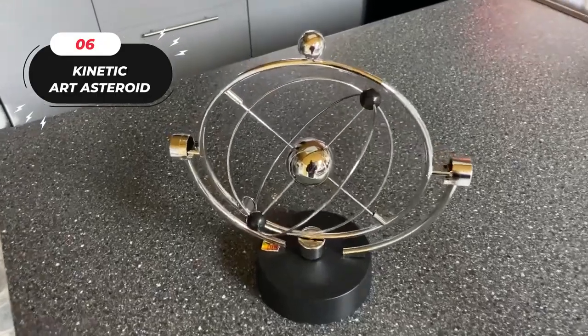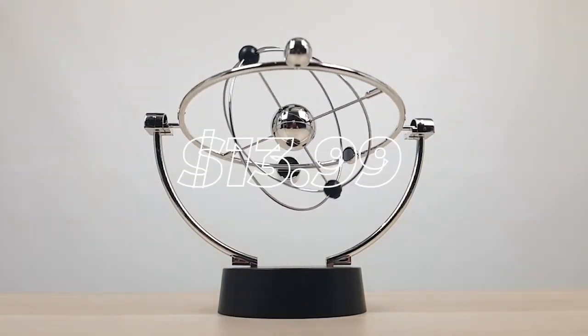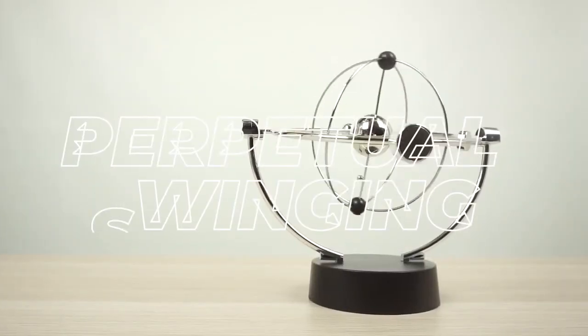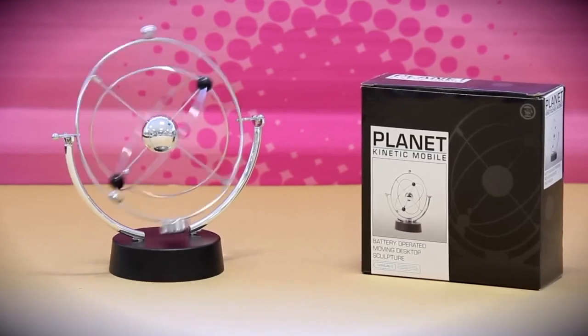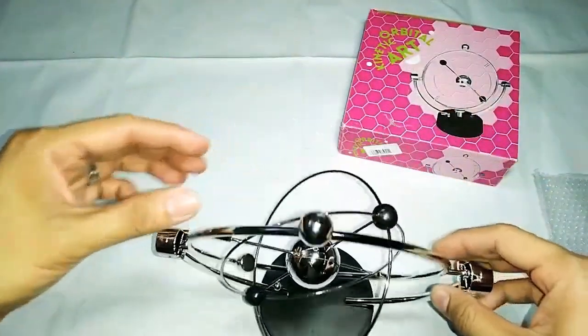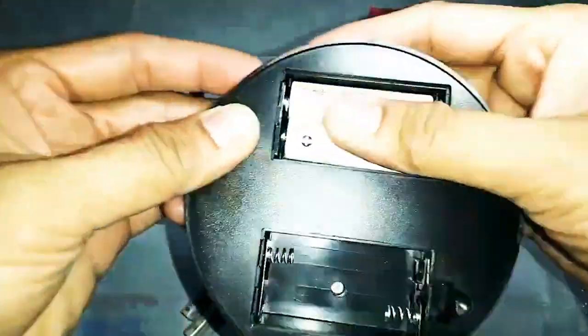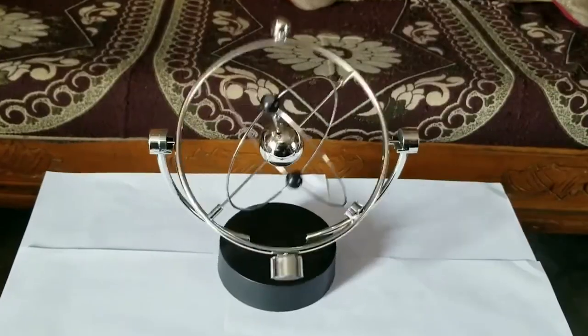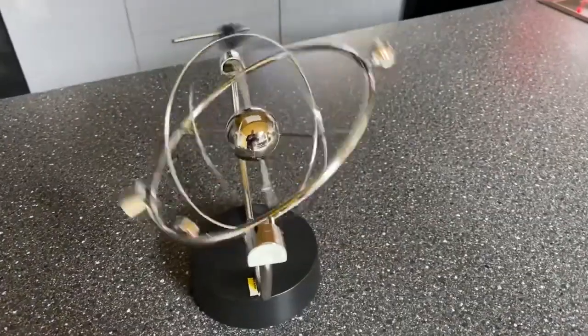6. Kinetic Art Asteroid. Enhance your workspace with a mesmerizing Kinetic Art Asteroid for just $13.99. This creative masterpiece features a perpetual swinging motion when gently nudged, providing a calming effect. With its Milky Way celestial body design, it's an ideal desk decoration for home or office. Crafted from high-quality materials, it offers a sleek appearance and easy installation. You can power it with four AA batteries or the included USB cable, making it convenient for any setting.